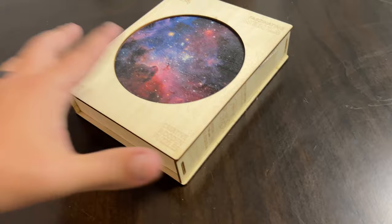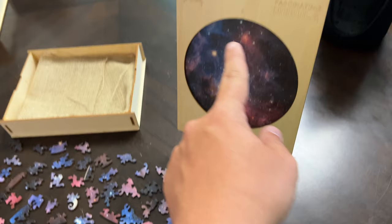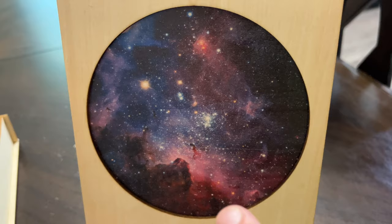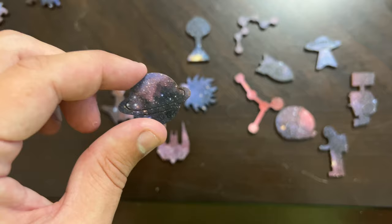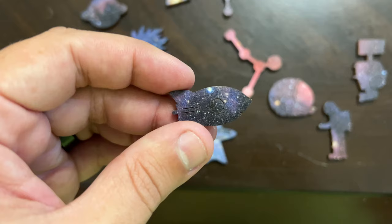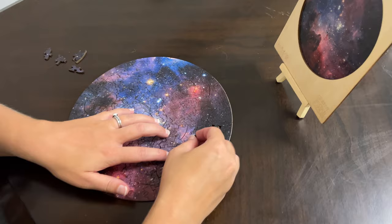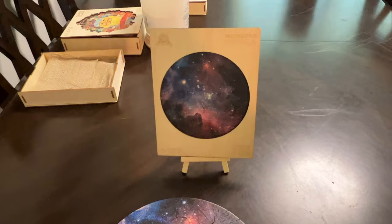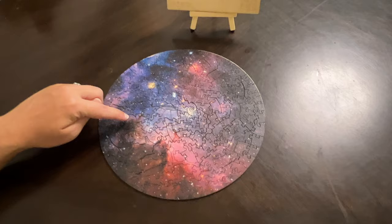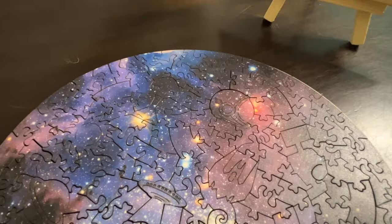Now starting on the medium puzzle — Nebula, 199 pieces. She has the full outer circle laid out as a base, which is good because that picture is going to be pretty difficult. There are some really cool pieces: a starship, Saturn, the sun, an alien, a rocket ship, and an astronaut with a thumbs up. And Nebula is complete! It looks just like the picture — you can still see all the cool things: Saturn, the alien, the spaceship, the helmet.